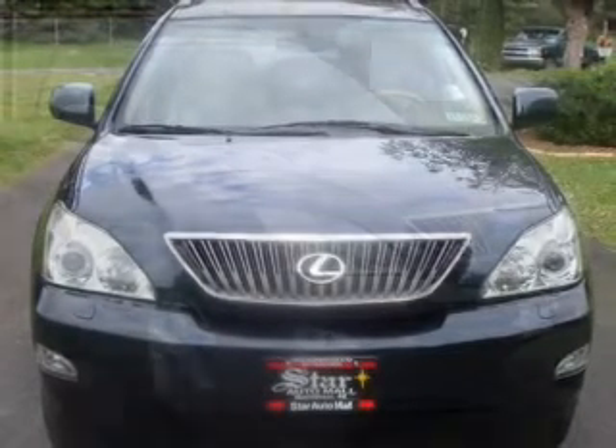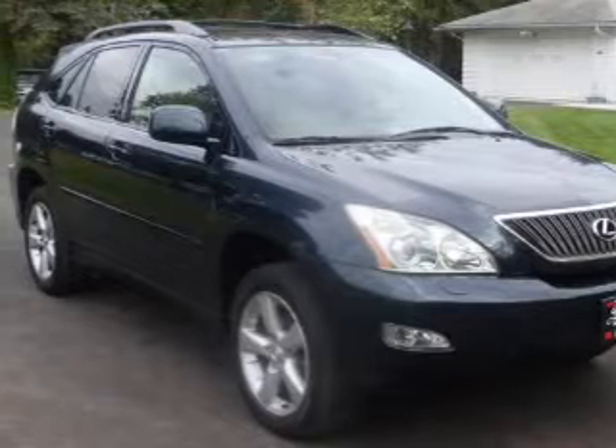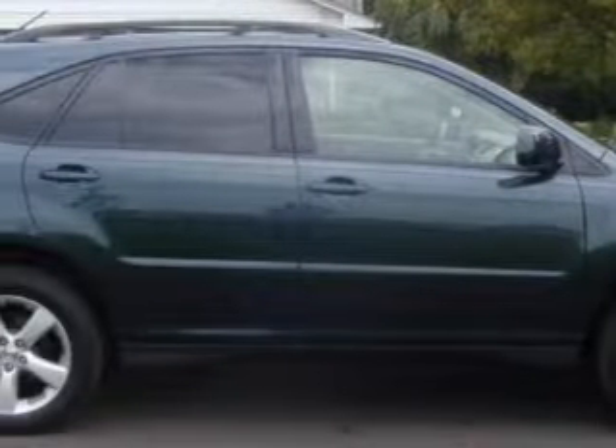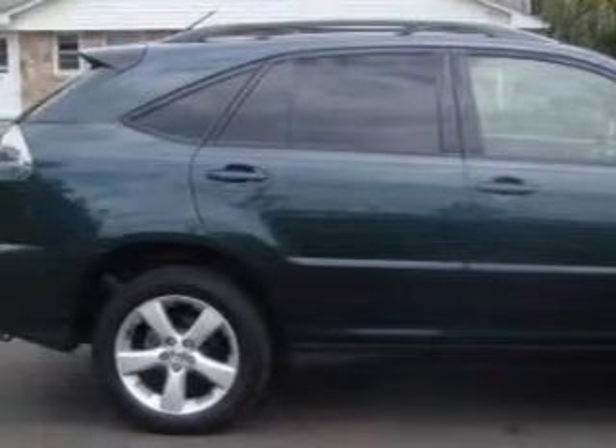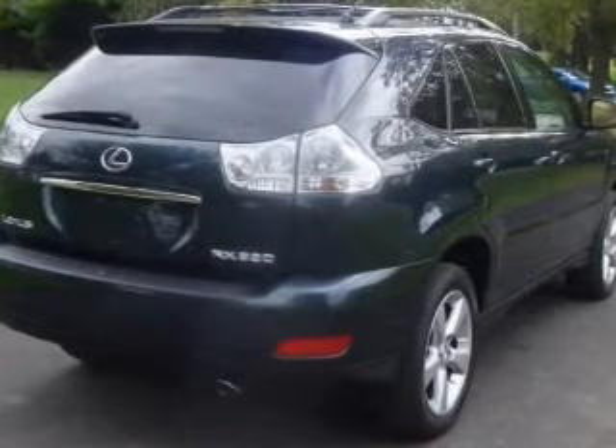Premium wheels lend a distinctive appearance. The anti-lock braking system will help deliver you safely to your destination. Heated seats comfort you on cold winter days. The sunroof lets fresh air in. Power and reliability are a great combination — this vehicle has both.